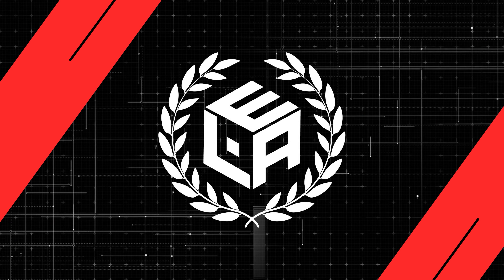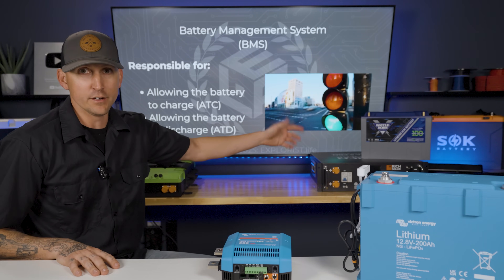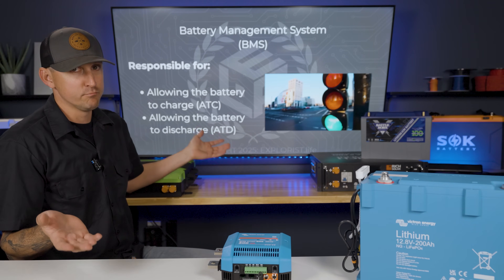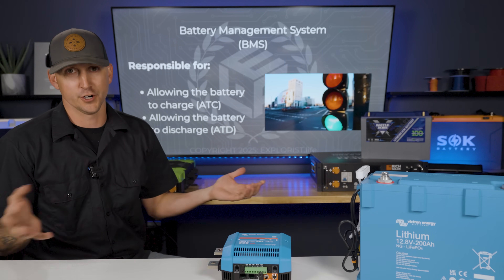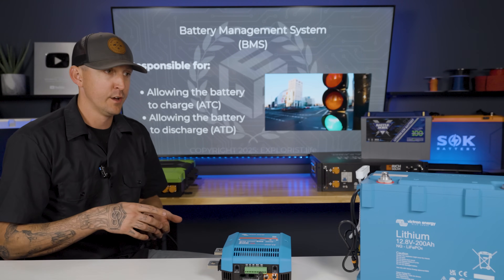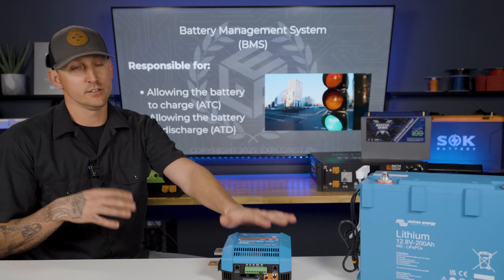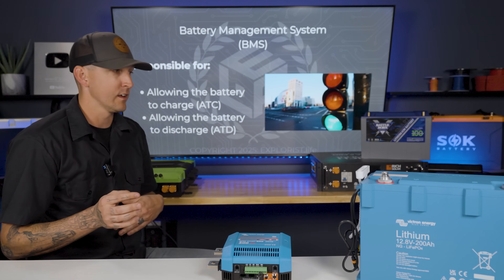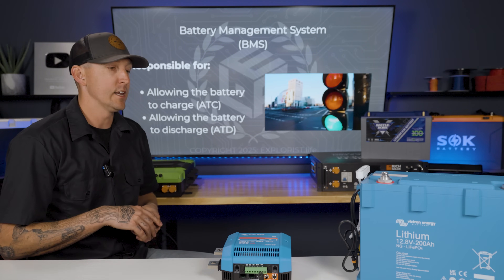At its core, a BMS or battery management system is effectively just a traffic light for the battery and it basically does two functions. It allows the battery to charge or it allows the battery to discharge, and if the battery falls outside of allowable parameters for charging or discharging, the BMS is going to disconnect the battery from the rest of the system, which is going to prevent any kind of catastrophic failures or system damage.